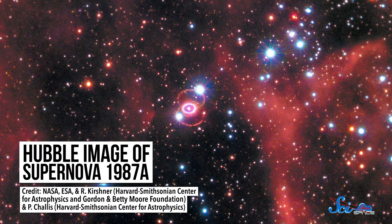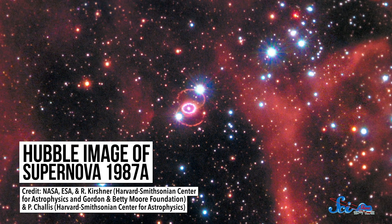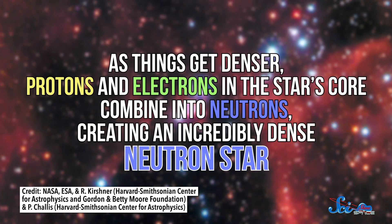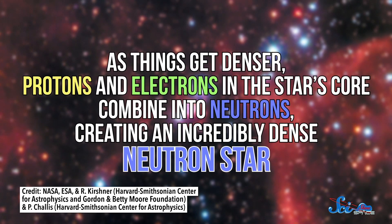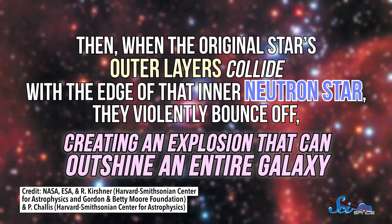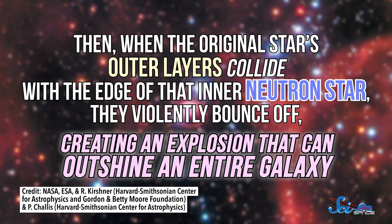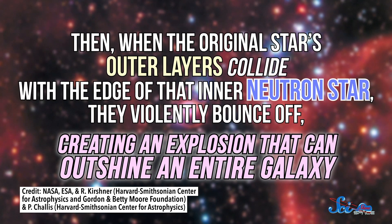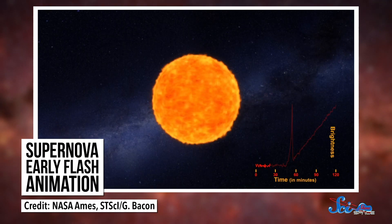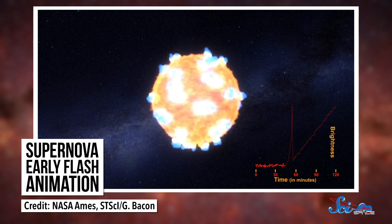The paper's authors looked at type 2 supernovas. These start when a massive star begins to run out of nuclear fuel and its gravity starts pulling everything in toward its center. As things get denser, protons and electrons in the star's core combine into neutrons, creating an incredibly dense neutron star. Then, when the original star's outer layers collide with the edge of that inner neutron star, they violently bounce off, creating an explosion that can outshine an entire galaxy. Before that main explosion, we've also seen a smaller flash — observed only a couple of times, but we think it should happen before pretty much every type 2 supernova.